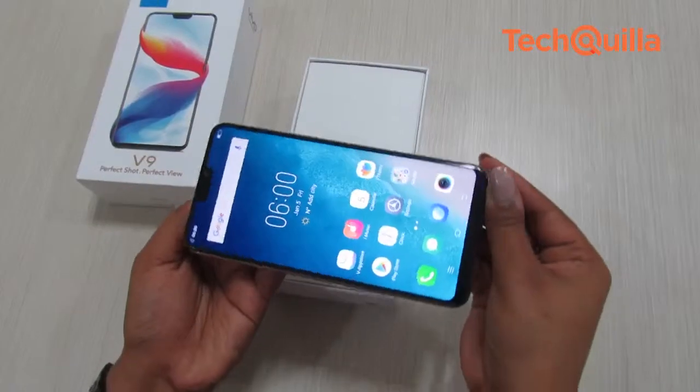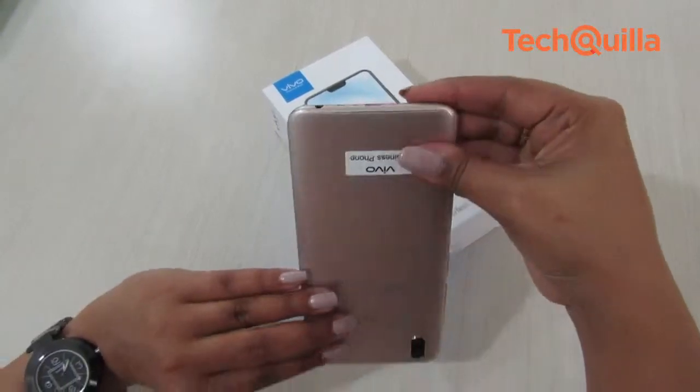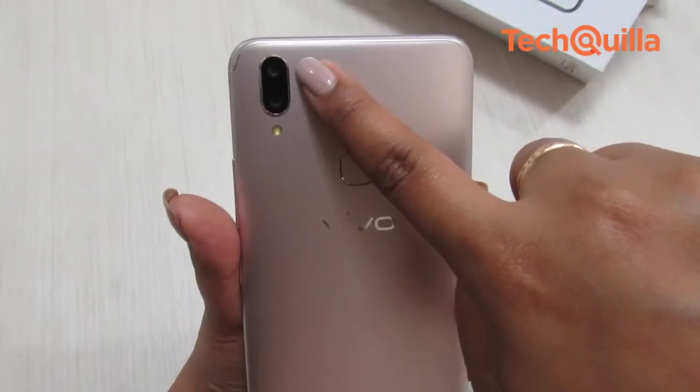Vivo V9's design is inspired by iPhone X; however, it sports a small notch on the front. On the back, the device houses a dual-lens camera system,